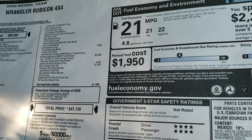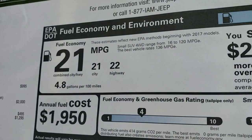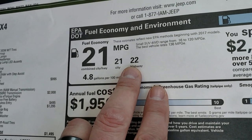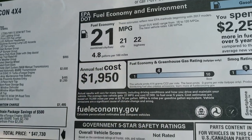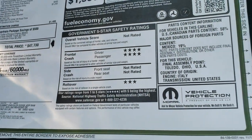If you want to see all the pricing, in the upper right-hand part of your screen there's a link to this VDP on our website where you can check out all the pricing and incentives on this Jeep. Fuel economy is 22 highway, 21 city for a combined 21. It has a 4-star front crash rating and 3-star rollover rating.